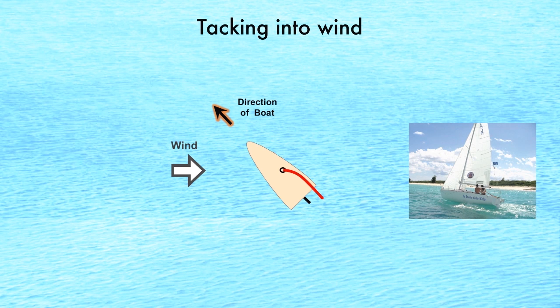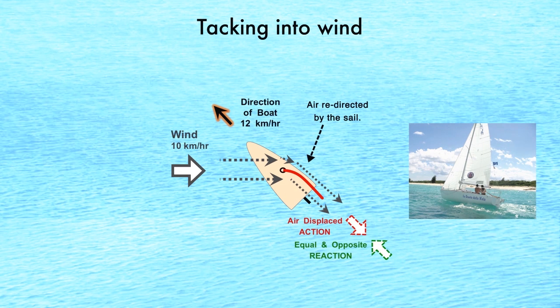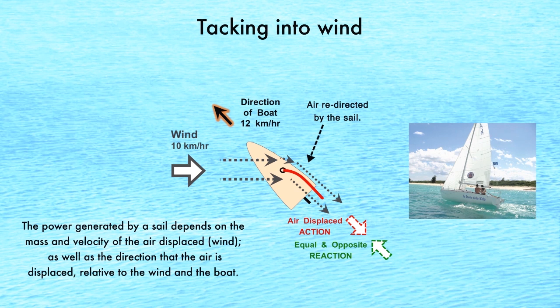For a sailboat tacking into wind, the air hitting the sail is already moving and is redirected toward the axis of travel. The air displaced by the sail creates an equal and opposite force, which provides power to the boat. The power generated by a sail depends on how strong the wind is, how much of the wind is caught by the sail, and in what direction the wind is displaced.